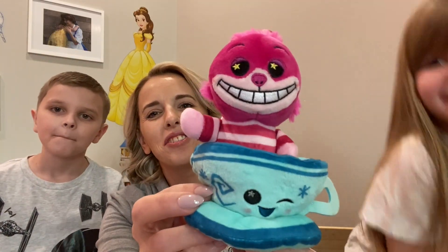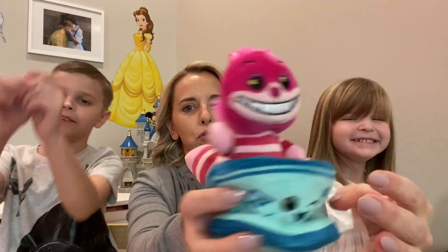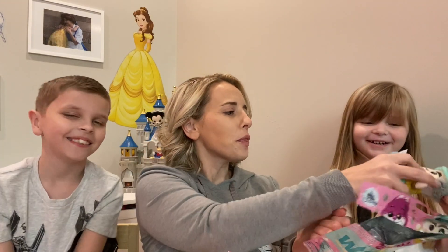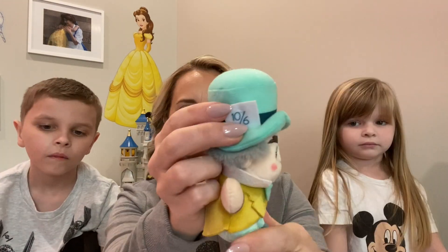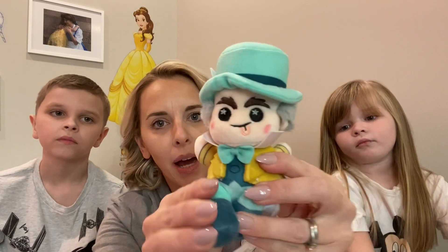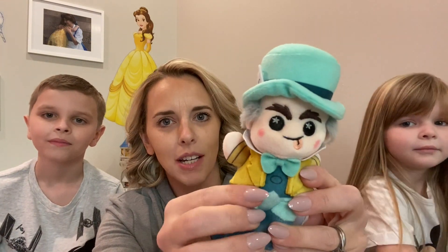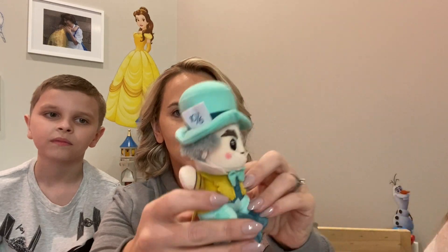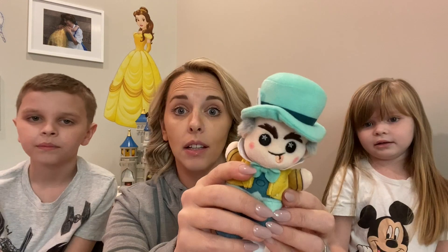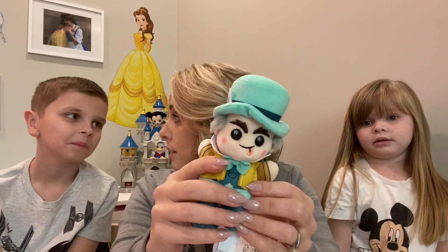This is so cute. We got the Mad Hatter! There's the Teacup on his hat and he's looking mad as ever. Look at that face — he's crazy. Sometimes when we say people are mad, that means that's another word for crazy. His Teacup ride is crazy, right? Yeah.